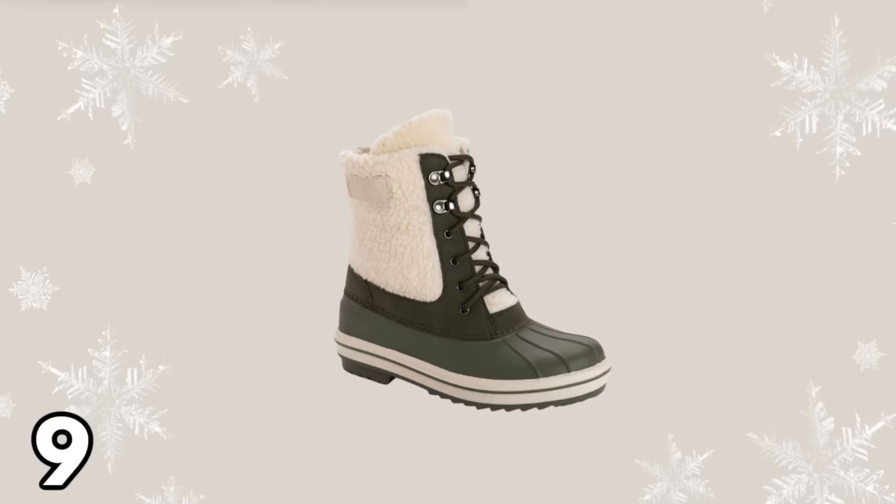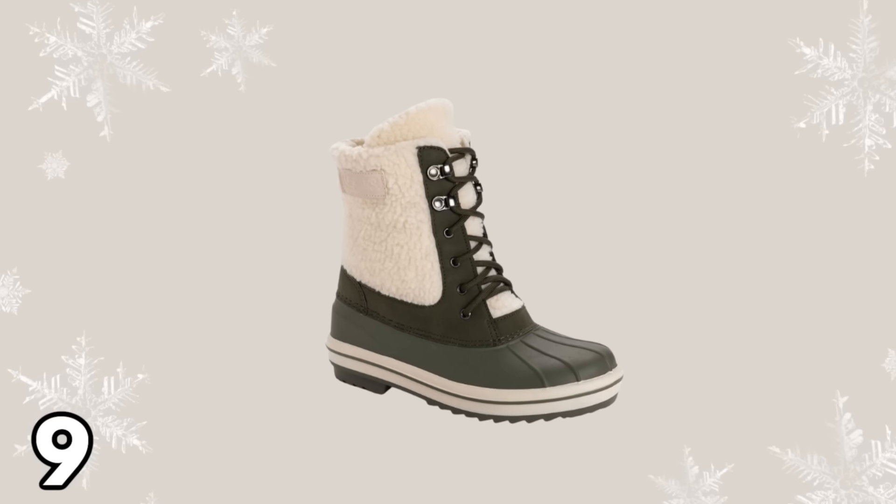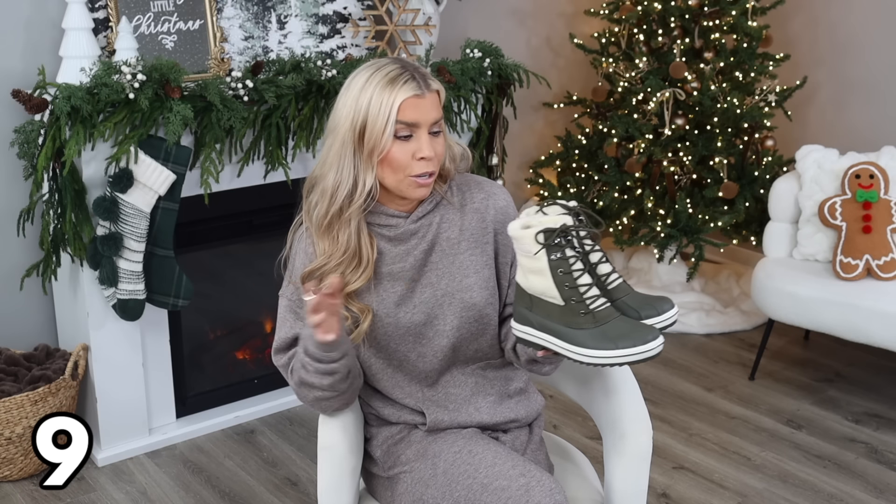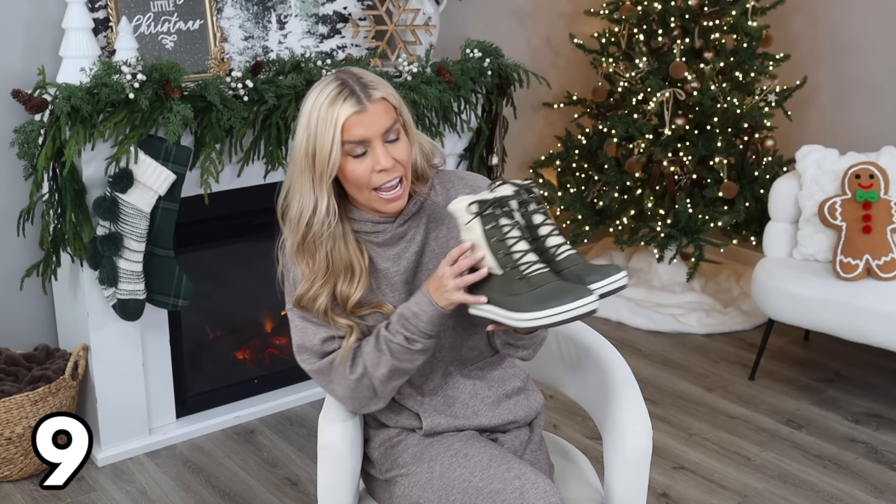I could not believe the price or the cuteness of these weather boots — or tuck boots, as I like to call them. These are $22.99 and come in sizes 6 through 11 in whole sizes only. I would recommend going with your normal boot size or sizing down — so if you're an 8.5, go with an 8; if you're a 9.5, go with a 9. These are really comfy, waterproof at the bottom, and have a really great grip, so they'll be great to wear in snow and rain — and you'll look really cute in them too.